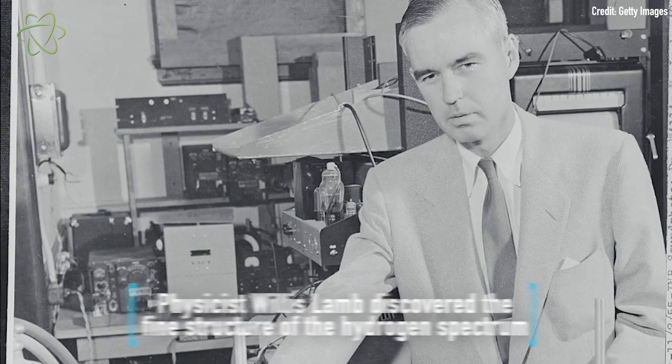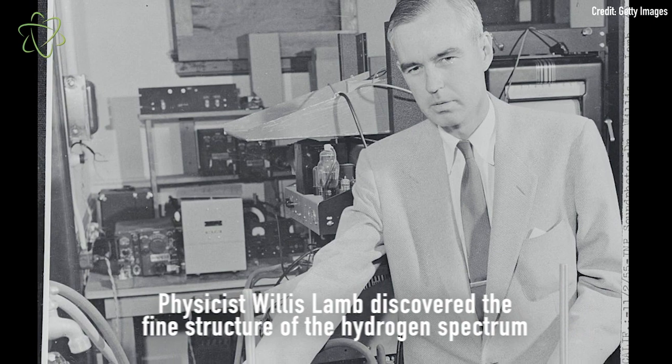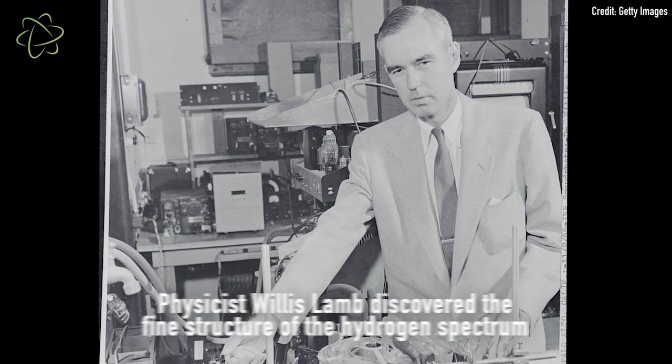And in a hydrogen atom, that pressure makes the electron and the proton a little further apart than they would be otherwise. That was sort of theorized and then first detected in 1947. It was a big deal because it really surprised physicists.